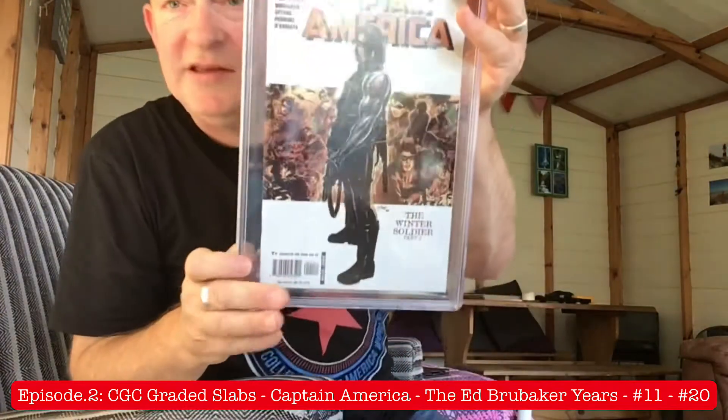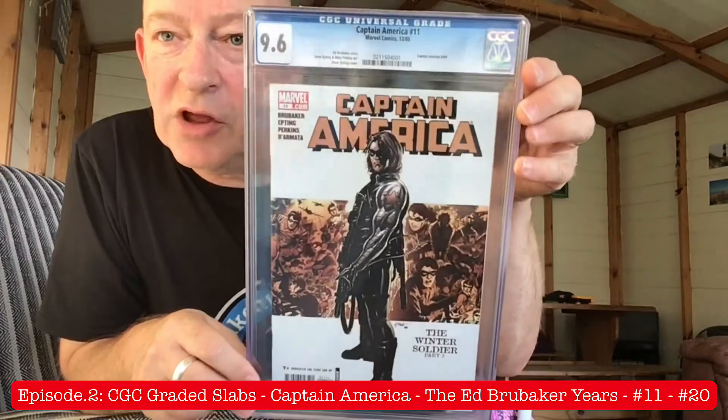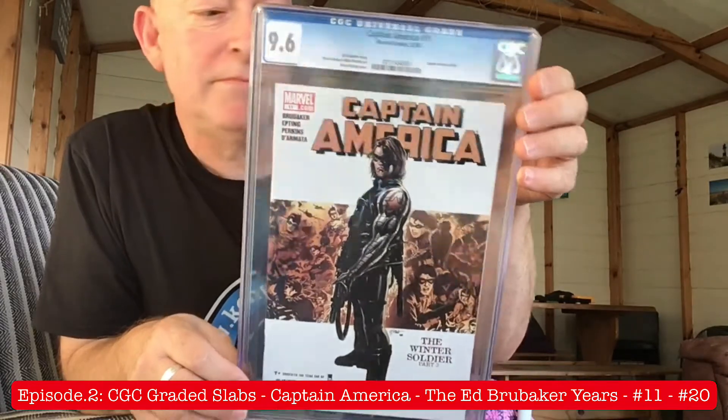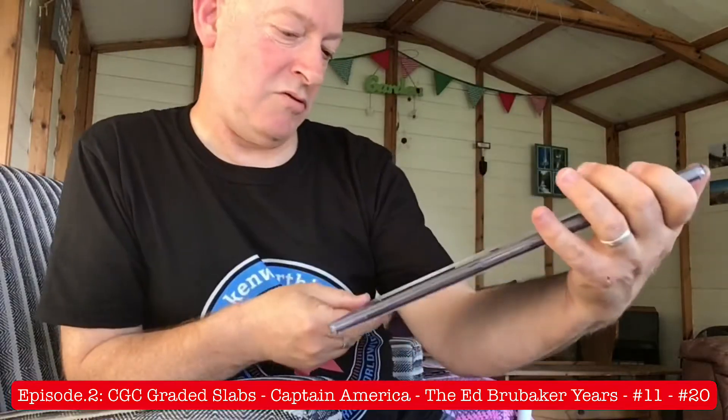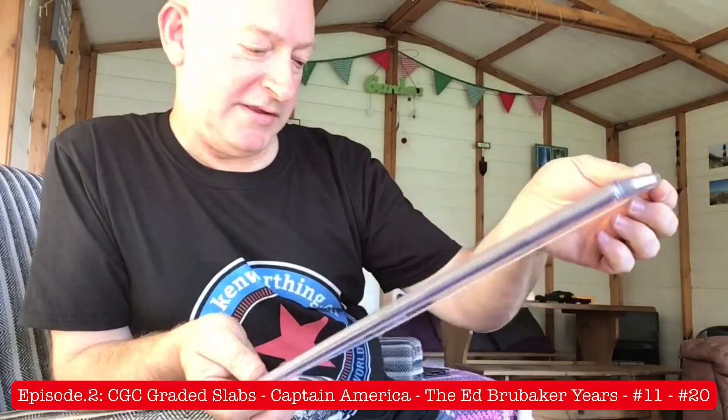This is issue number 11, slab by CGC. And there we have the Winter Soldier. 9.6 — very respectable grade for this. Now, honesty is everything. I got these done years ago. I'm trying to think whether I had these done in 2005, or whether I actually just stored them and had them done a couple of years later.